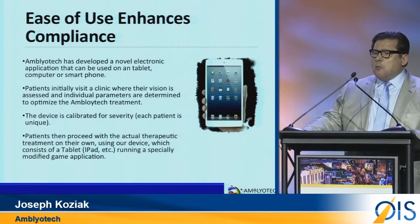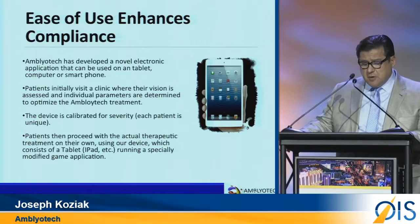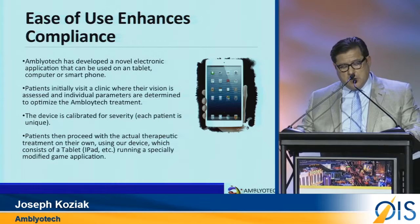Accordingly, we will be collecting the largest data set of information on amblyopia in the world. This data set has obvious benefits to the prescribing physician, but will have other valuable applications which I am not at liberty to mention at this time.